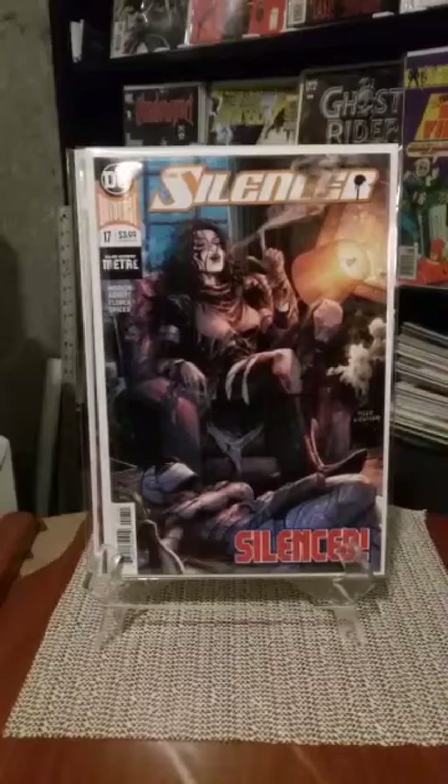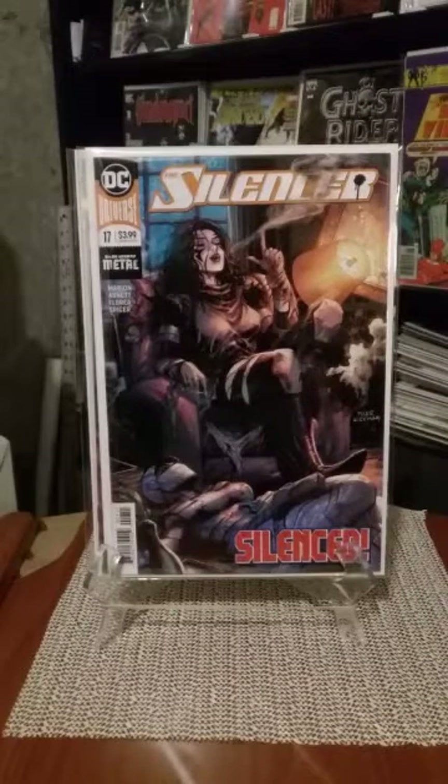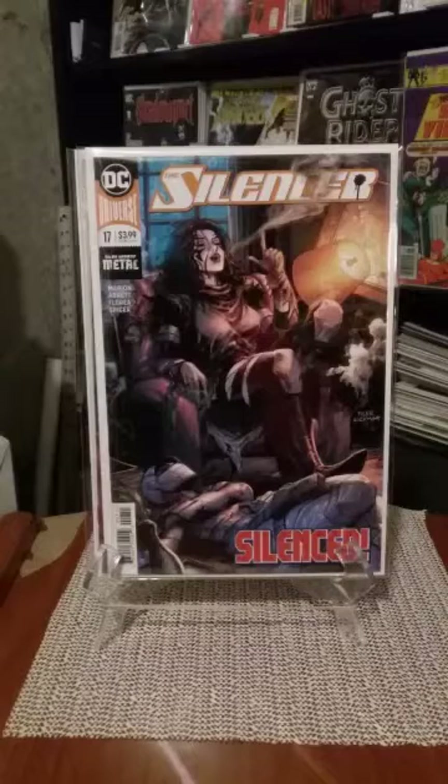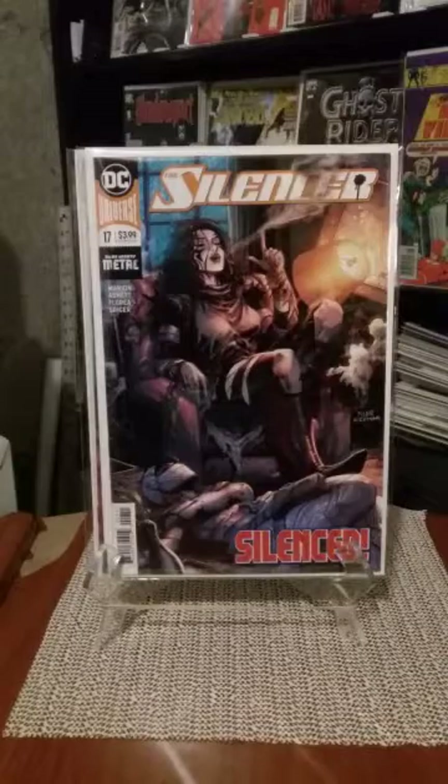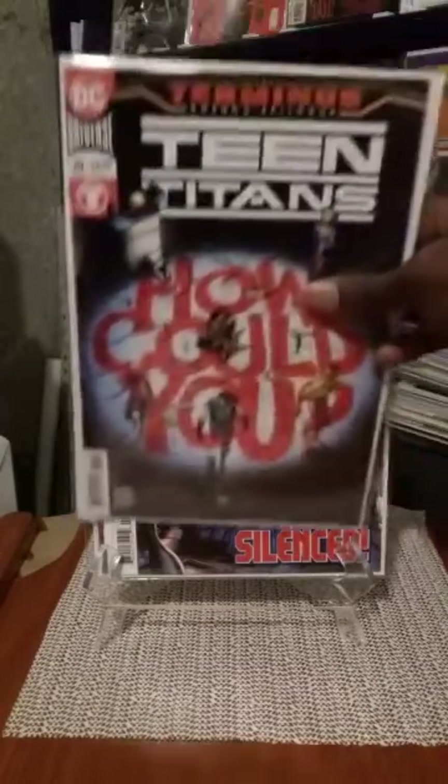I also picked up Silencer number 17. I think it's going to end next issue with 18. But I've really enjoyed the books I have of this, and it's gotten me to the point where I'm going to go back in the dollar bins and pull out the rest to complete my run on this character. I've got a feeling the character will be back — it's a great character with a great story and a great villain. I didn't get a chance to read the issue yet, but I plan on it.